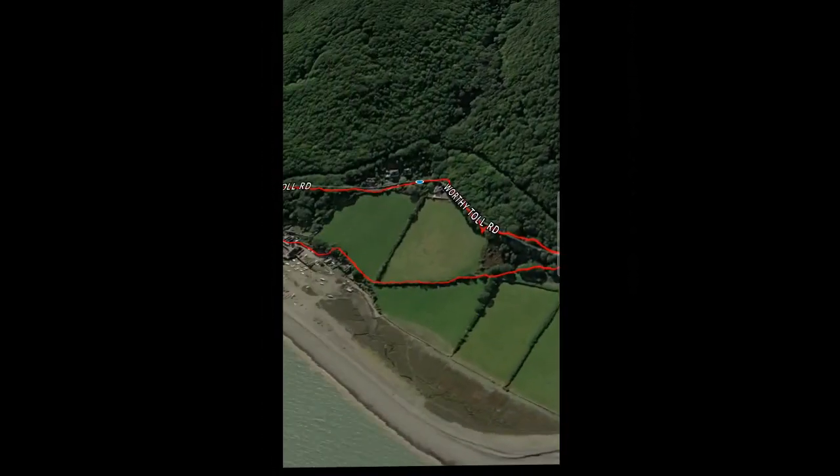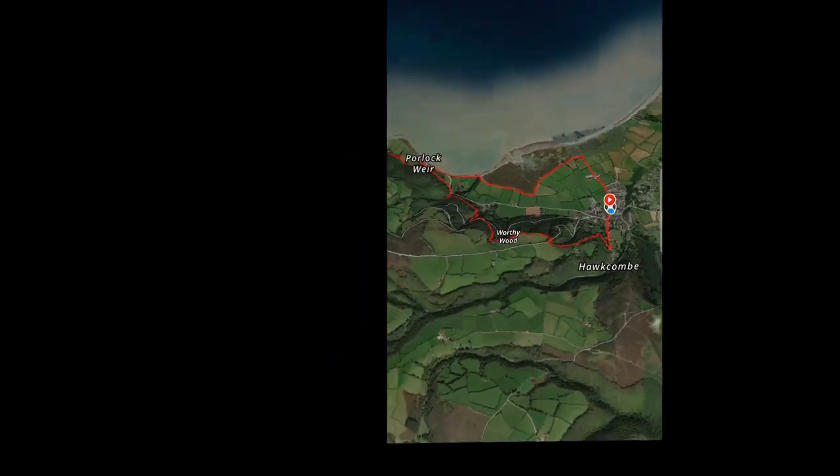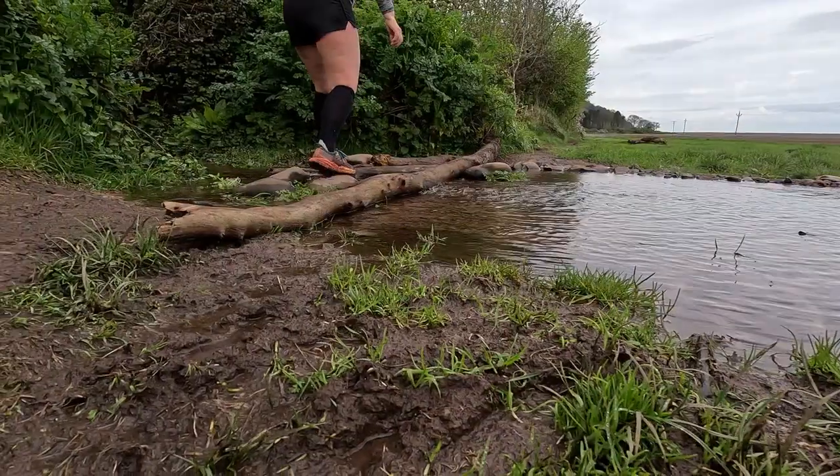As promised at the end of last week's video, we set out the next day and ran from Nelly to Porlock Weir before heading inland and climbing up through the woods, including tackling the famous Porlock Hill.